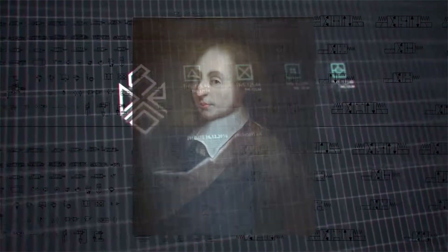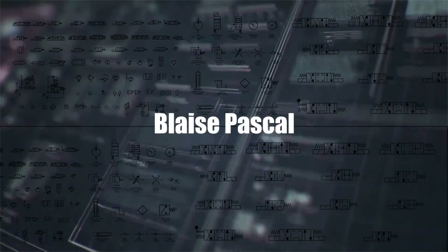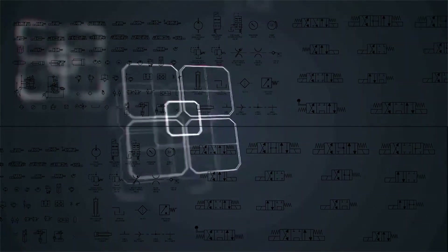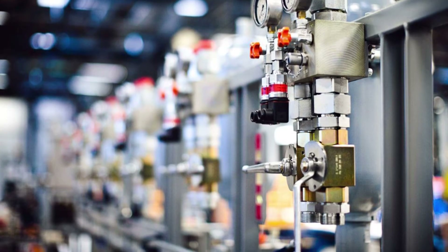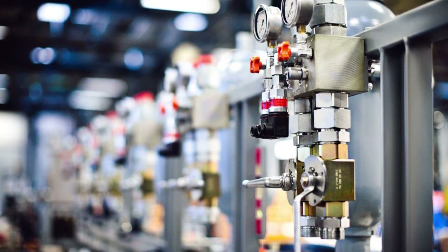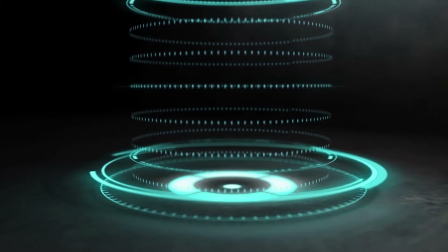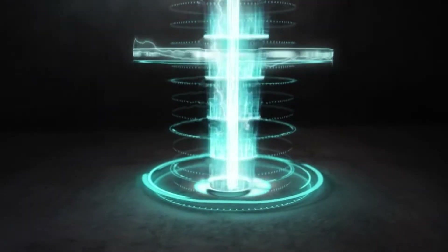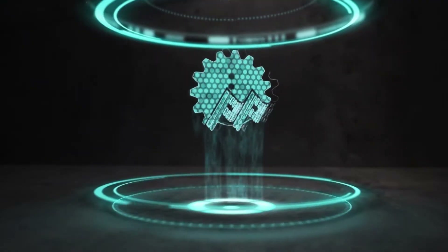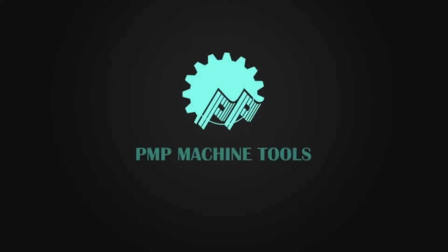Paying tribute to the legendary scientist Blaise Pascal, who gave Pascal's law that formed the foundation of the hydraulic industry, they set out on an arduous journey in the field of hydraulics in the year 1980. The efforts bore fruits in the year 1996 when the cornerstone of PMP Machine Tools was laid.